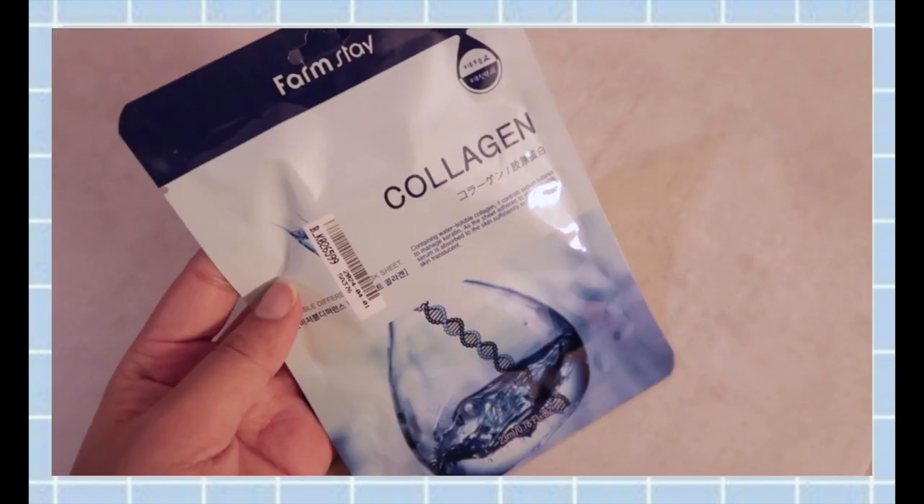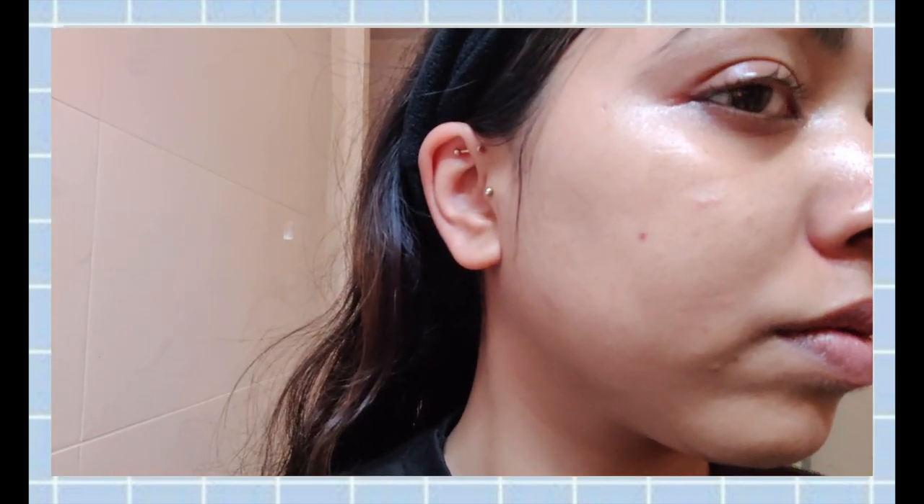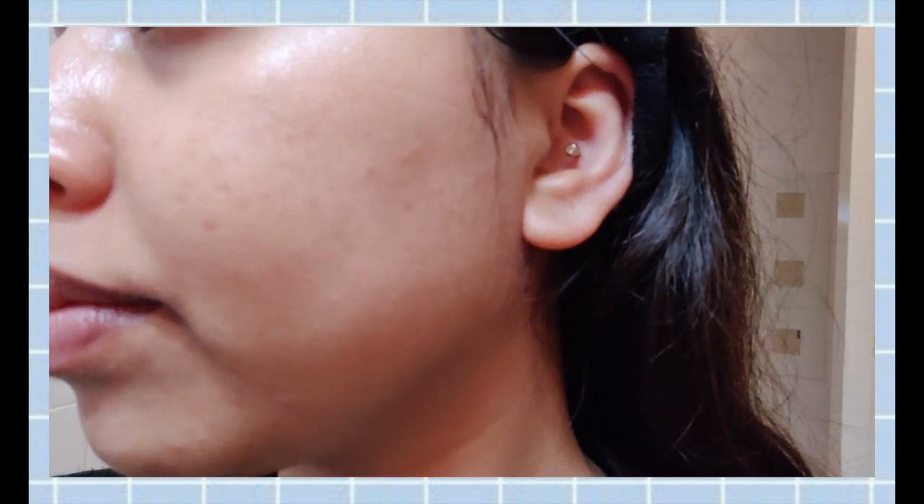Now let's talk about the collagen sheet mask, which I used a few days ago. I applied it and left it on for about 30 minutes. Within the first few minutes there was a tingling effect on my skin, which I enjoyed as a sign it was working. After those 30 minutes I took it off and my skin looked great — plump and glowy. If you use a sheet mask every week or every two weeks you'll see results; once likely won't show much. Price-wise it's very cheap — on Stalfana I think it was below one euro.